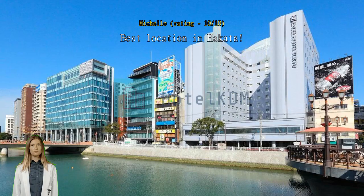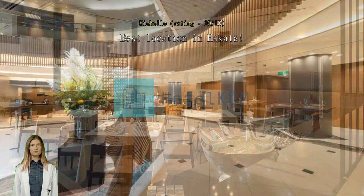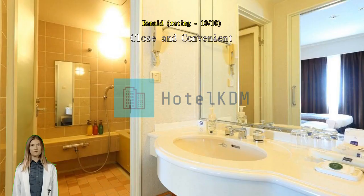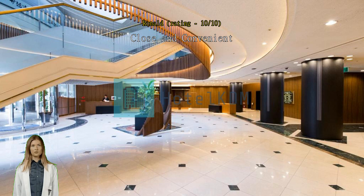Best location in Hakata. Close and convenient — two-minute walk from subway exits one to four, shopping and restaurants just a block or two away. Staff very helpful and good with English. Beautiful walks by river and canals. Next time I will stay there. Hard to beat — two minutes to subway, stores, and restaurants.